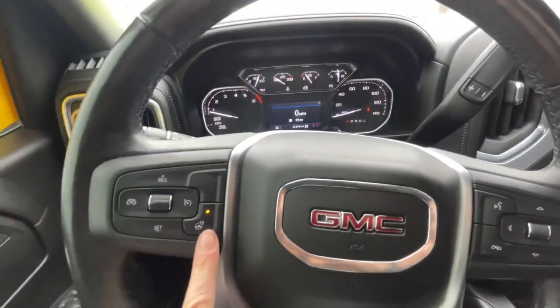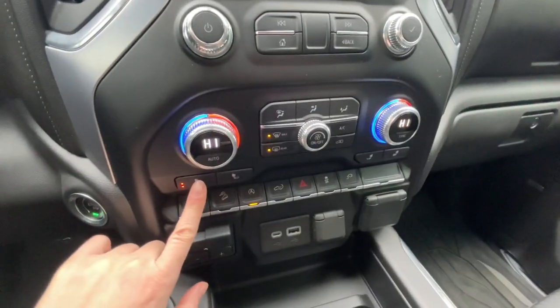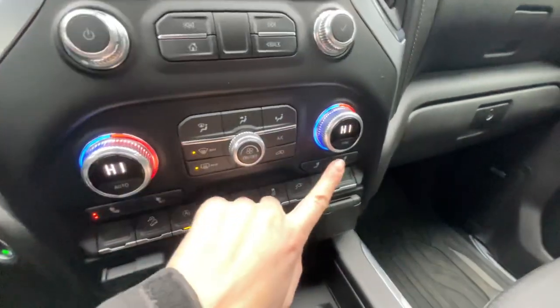It also has a heated steering wheel, and it does have heated front seats for the driver and for the passengers.